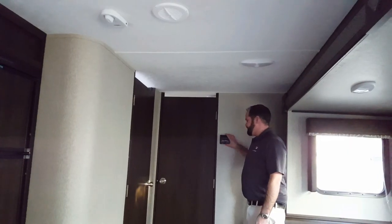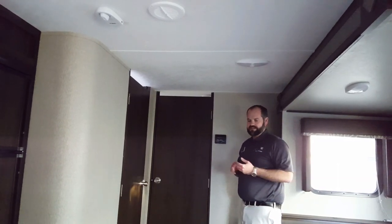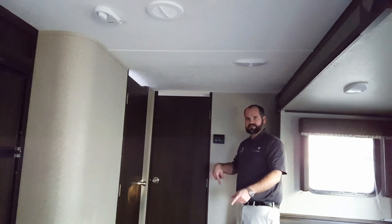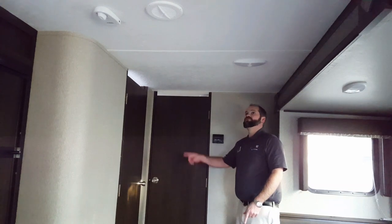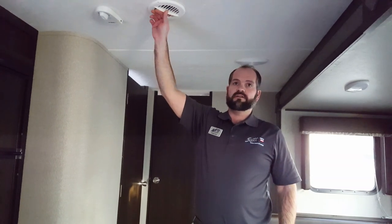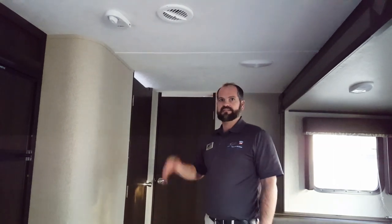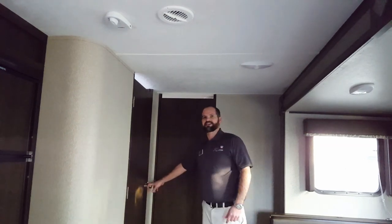Here is your thermostat — it controls your heat and your air conditioning. Just like the house, hot air rises and cold air drops. So you've got your in-duct floor heating register and then you have your in-roof ductwork. When the air conditioner is on, cold air drops; when the heat's on, hot air rises. Science — brilliant.